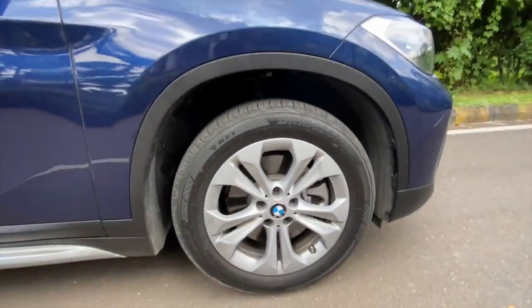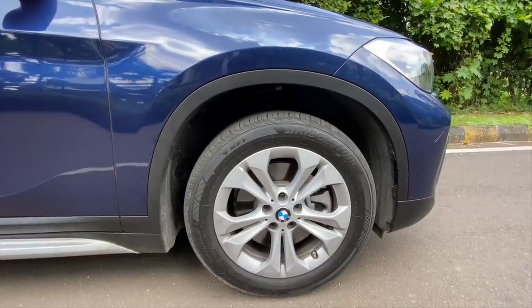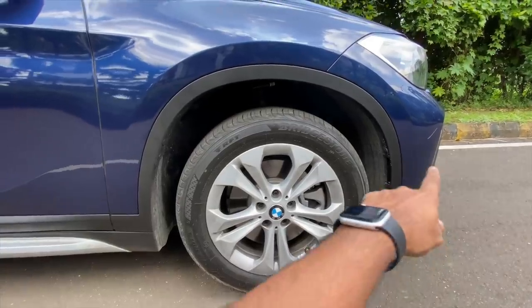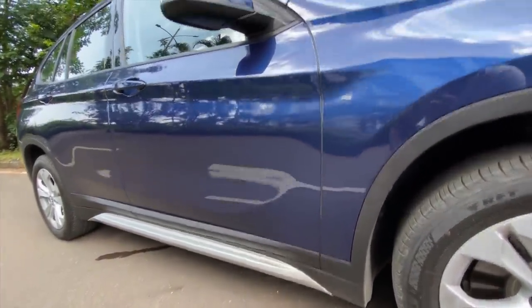These are run-flat tyres and the tyre size happens to be 255/55 R17s. The alloy wheel design could have been a little more adventurous. You have this cladding running throughout the car and the silver finish below as well. There is also something which projects at night.